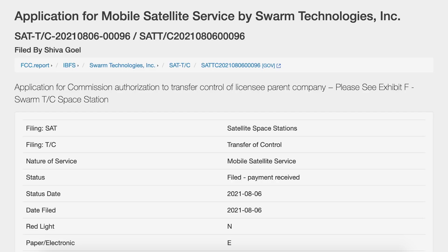SpaceX has submitted a filing with the FCC where they are buying a communications smallsat operator called Swarm Technologies.